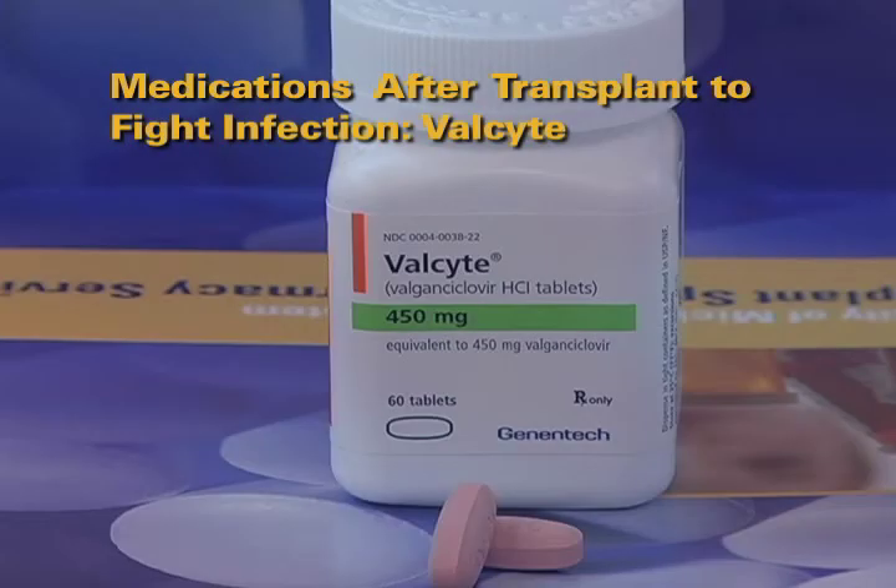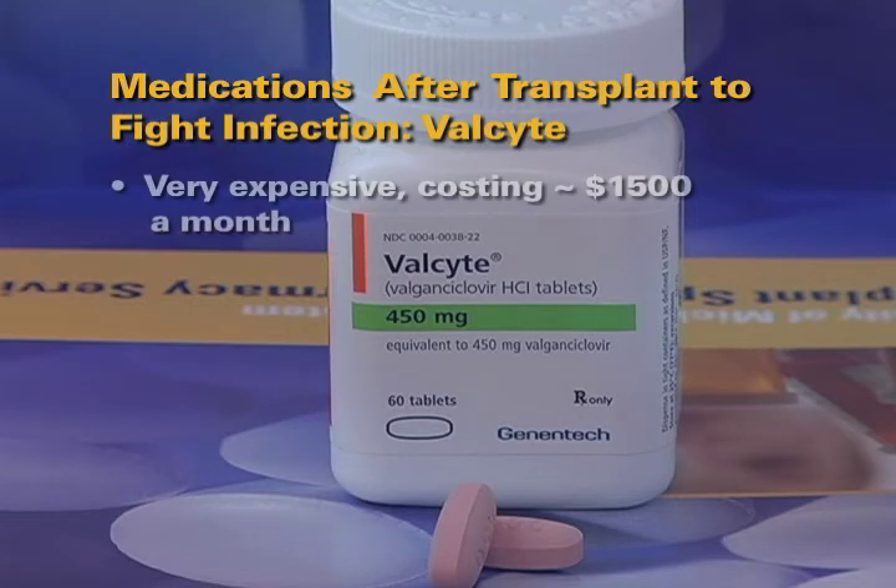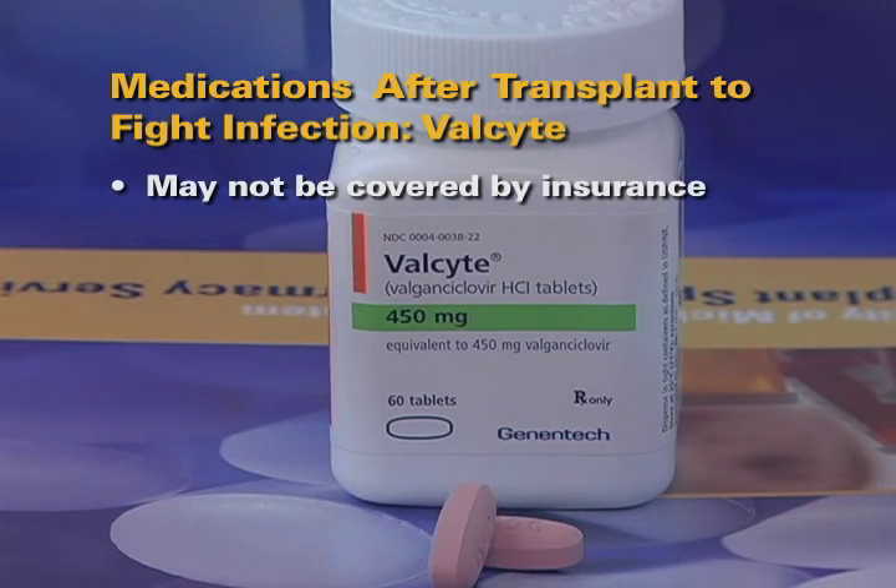Valcyte is a very expensive medication, approximately $1,500 a month, which may be indicated to treat or prevent infection. This medication may or may not be covered by insurance.